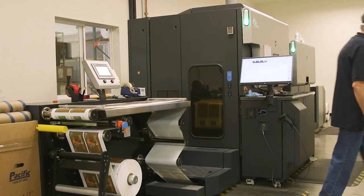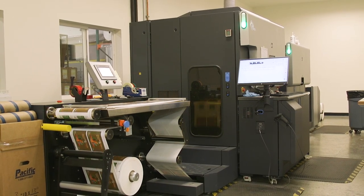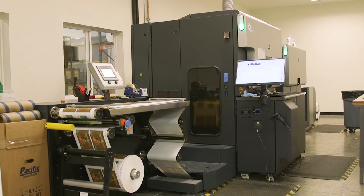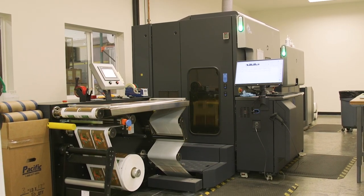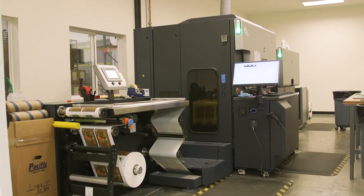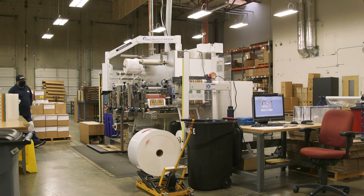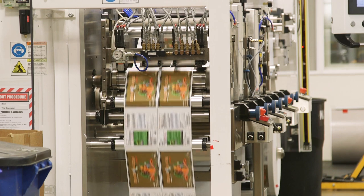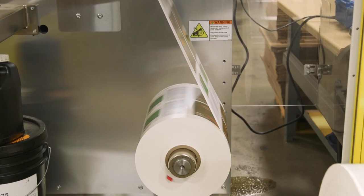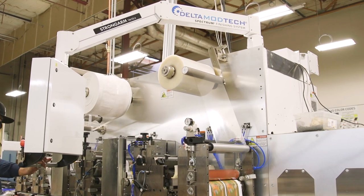These single-pass machines deliver perfect registration every time. Our Indigo presses are also G7 certified. For rare occasions when the requested label is not able to be printed on a digital press, the Boxmaker is a distributor of custom printed flexo labels as well. The Boxmaker operates two delta rotary die cutter and rewinder machines, which serve as the finishing equipment for our digitally printed labels. These machines die cut, varnish or laminate, and slit or sheet labels all in a single pass.